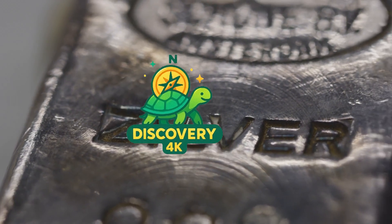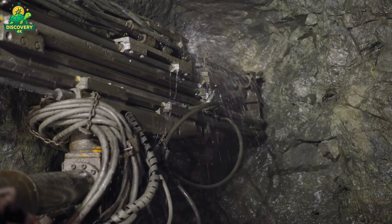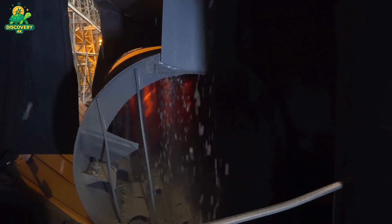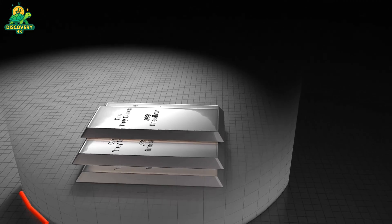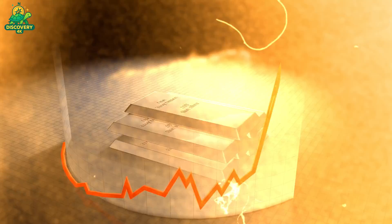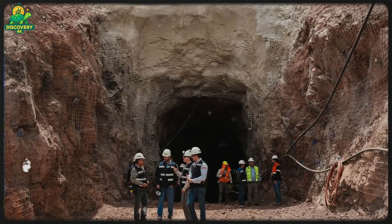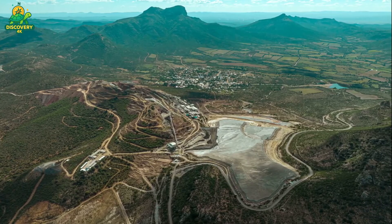Somewhere beneath the rugged terrain of the Andes, the deserts of Nevada, or the highlands of Australia, the Earth holds one of its most timeless treasures: silver. For thousands of years, this gleaming metal has been mined, traded, and cherished. But today, silver is no longer just a symbol of wealth or ornamentation — it powers smartphones, solar panels, and even satellites. And to meet this modern demand, the silver mining industry has evolved into a sophisticated and highly technical global operation.